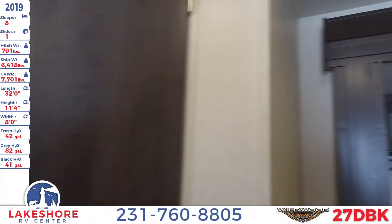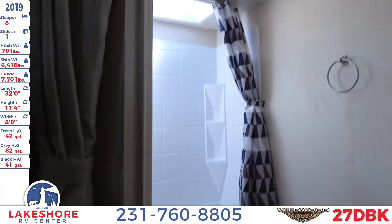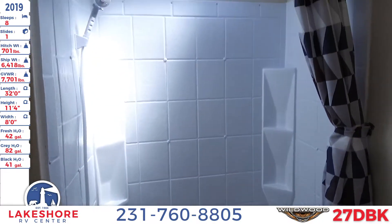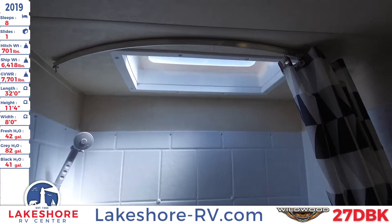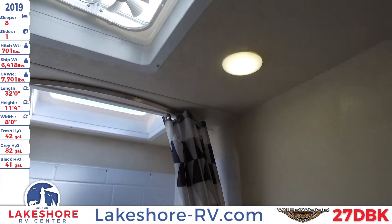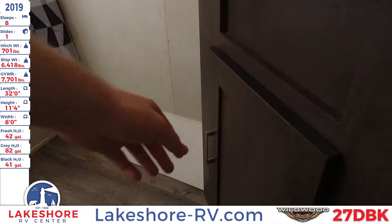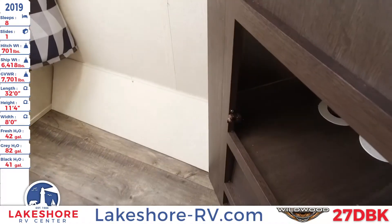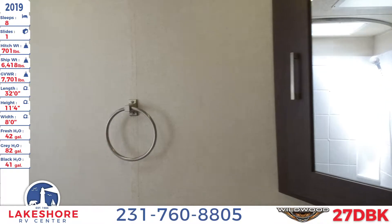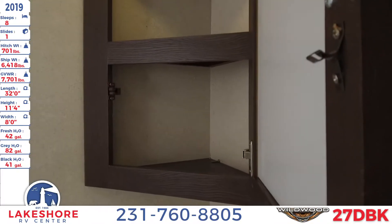Let's take a step into the master bathroom. You have a foot-flush toilet, as well as a tub and shower with a detachable head. There's a nice overhead light and fan. On the opposite side you have the sink with cupboard space below, and a mirrored medicine cabinet up above.